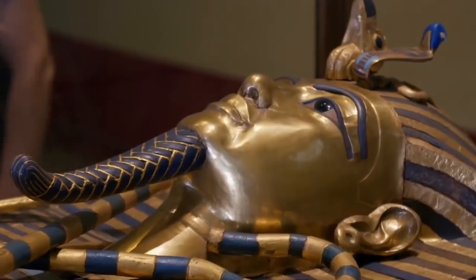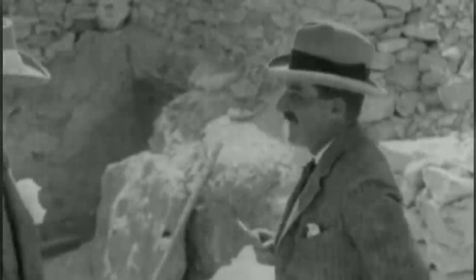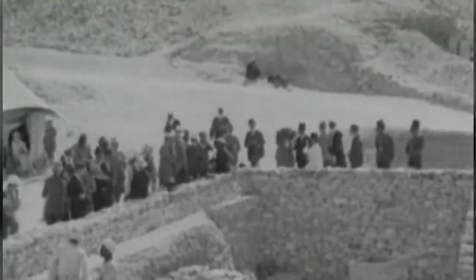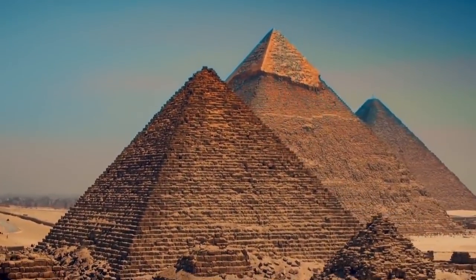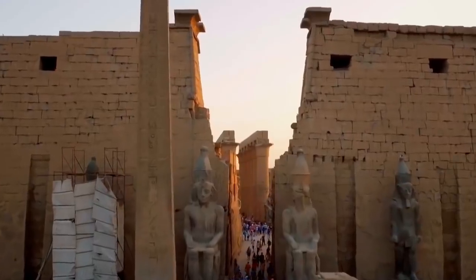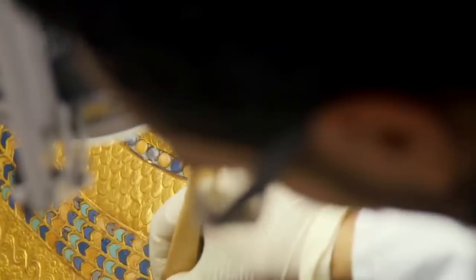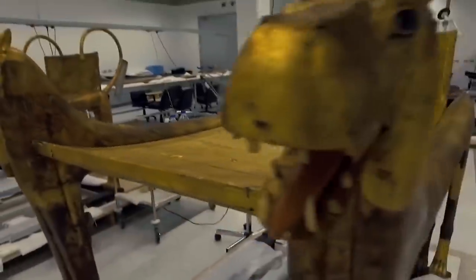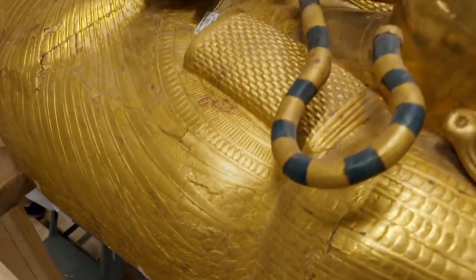However, one thing they could never find was the tomb of King Tut himself. Many European explorers, including some of the richest men in the world, paid big money to be the person to finally find King Tut's tomb. But even after hundreds of years of searching, they still couldn't find it. They did manage to acquire a lot of King Tut's belongings, which were auctioned off to the European elite and many museums across the world for millions of dollars in today's money.